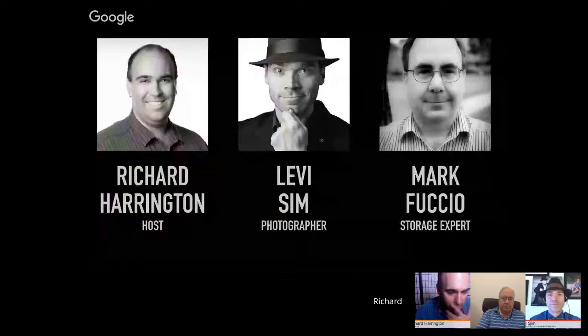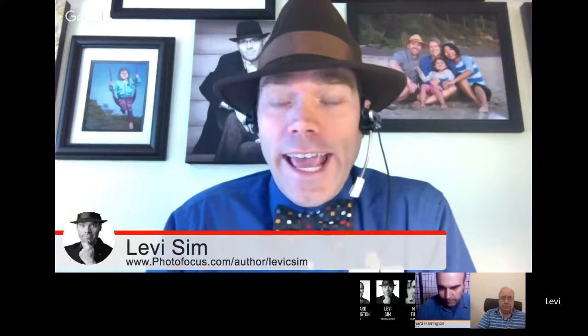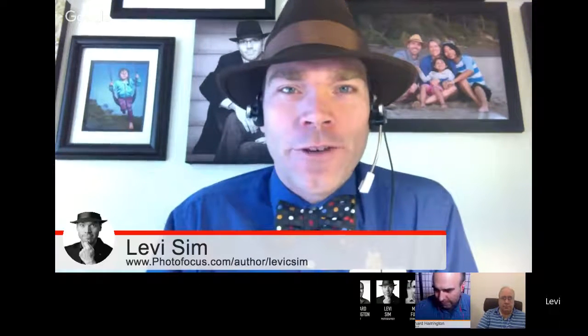We are joined by photographer Levi Sim and storage expert Mark Fuccio. Levi is a full-time photographer based in Portland, Oregon, primarily photographing people but loving everything. He travels about twice a month photographing for clients or teaching other photographers. He just got back from Utah, has tips to share, and is also a Lightroom educator. He loves making pictures and helping others make their pictures better.